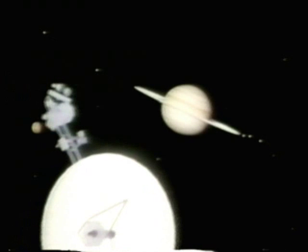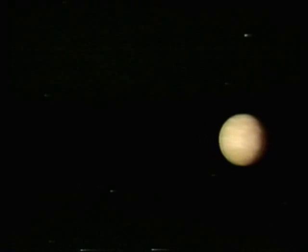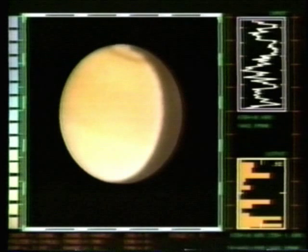Three years and almost 900 million miles from home, the Voyagers approached the Saturnian system. First, a swing by Saturn's great moon, Titan. The pictures were a let-down — a haze shrouded the moon. But Voyager picked up enough data to hint at a picture of its surface. With Saturn barely visible through the haze, the view from Titan might look like this.